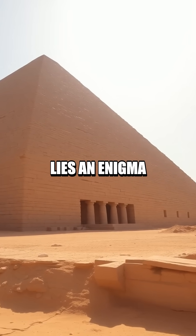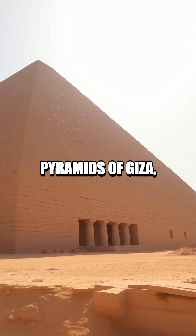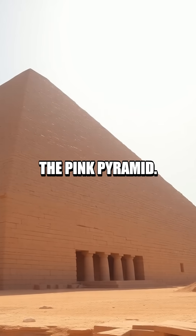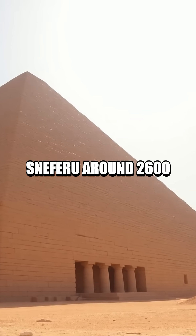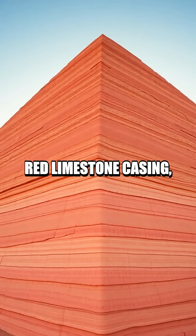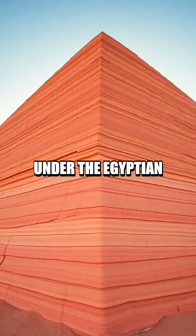In the arid plains of Dahshur lies an enigma not as famous as the Great Pyramids of Giza, yet it holds its own mystique — the Pink Pyramid. Built by Pharaoh Sneferu around 2600 BC, this structure is named for its now faded red limestone casing, which once gleamed under the Egyptian sun.